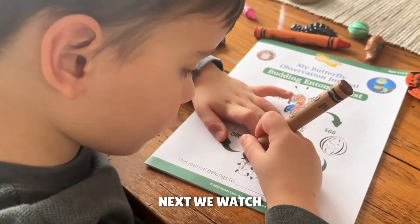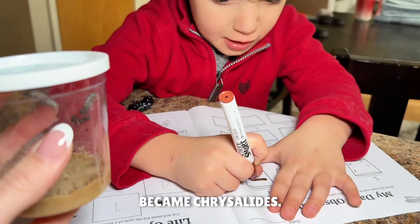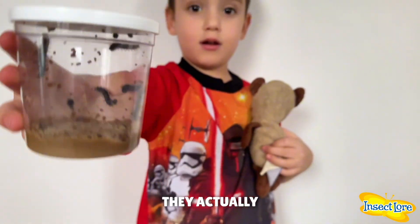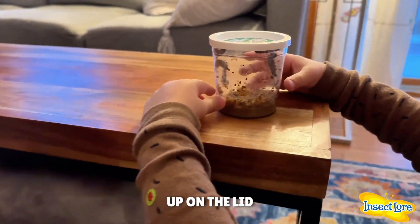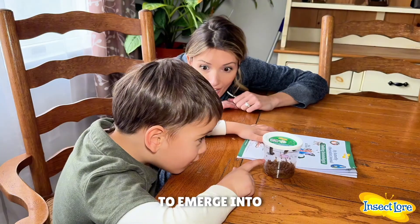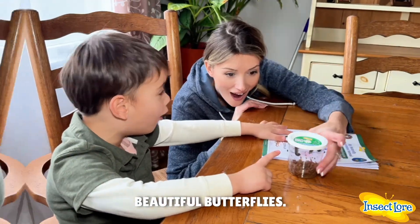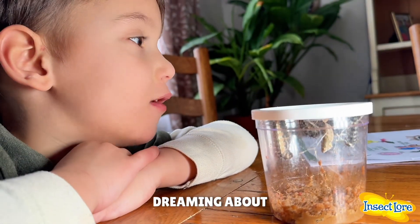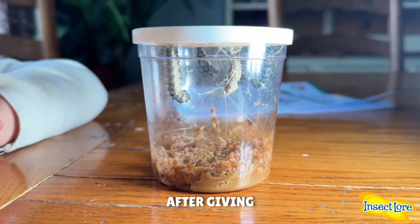My son really enjoyed doing the activities which came inside the kit. Next, we watched how the caterpillars became chrysalids — it was a fascinating experience. After a while, they actually hung themselves up on the lid of the container as they were getting ready to emerge into beautiful butterflies. What do you think they're dreaming about? I think they're dreaming about me!